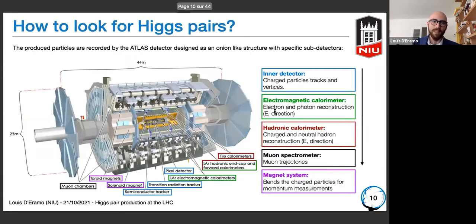The data are recorded by the ATLAS detector, conceived as an onion-like structure with different sub-detectors: an inner tracker measuring particle tracks, calorimeters measuring energy and direction, and muon spectrometers for particles escaping the calorimeter. All these detectors are surrounded by a powerful magnetic field that allows measurement of particle momentum from the bending of their tracks.